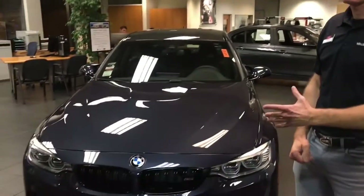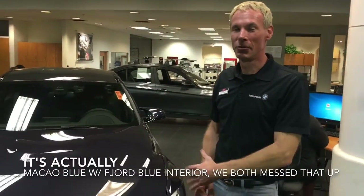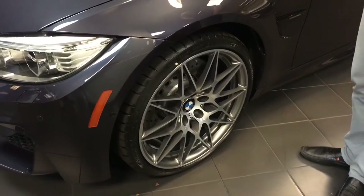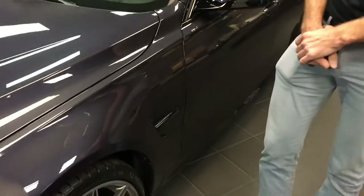My name is Connor. I'm here at Nilo BMW in Sacramento, California, and today we have a 2017 Dreißig Jahre Fjord Blue M3 limited edition — one of 500 made. It does have the competition package on it, which comes standard with 20-inch wheels. The competition package also includes a 19% horsepower boost, which brings it up to 444 hp, with 13 seconds worth of overboost to get you that extra punch across the line.